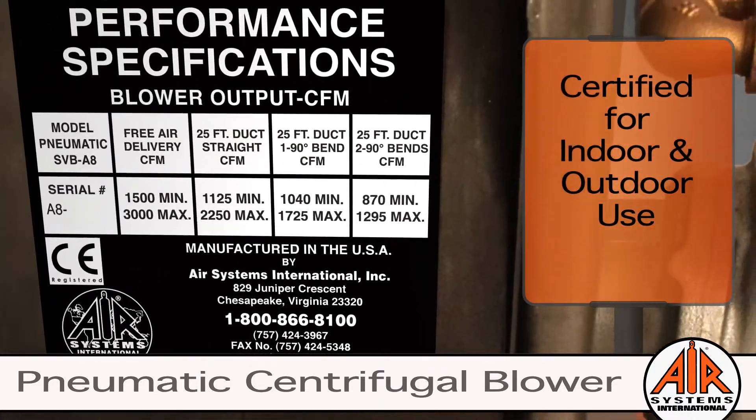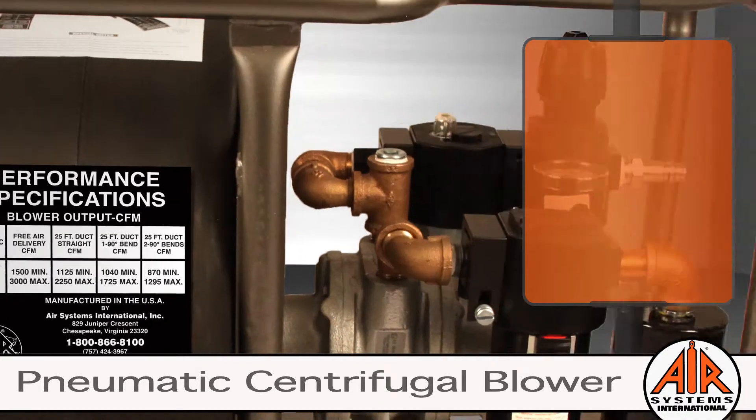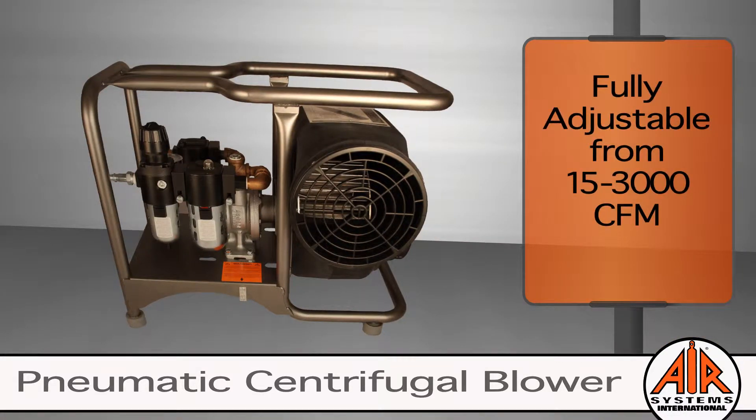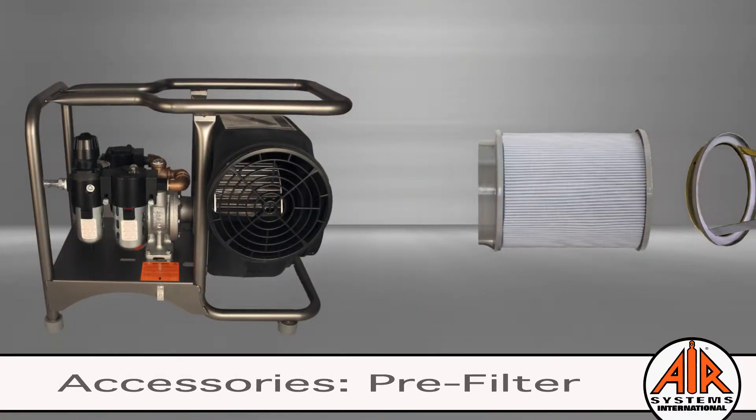On the performance specification label, you will find estimated CFM outputs, certifications, and approvals. The Air Systems Pneumatic Centrifugal Blower is one of the most versatile blowers with fully adjustable air volume from 15 to 3000 CFM. They can be used in hazardous and non-hazardous locations. To protect your worker and blower in a dusty environment, use a standard or HEPA pre-filter.